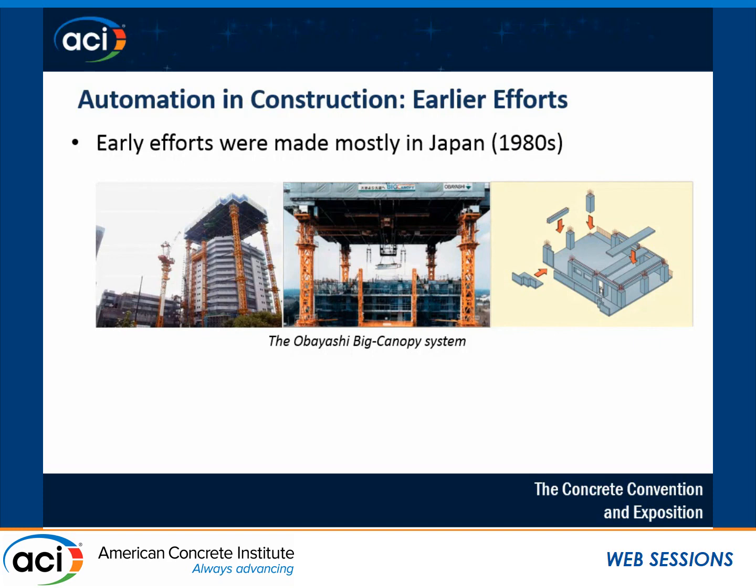But at the end, it couldn't defeat the traditional construction systems. The main reason, as the Japanese themselves say, was the large costs for R&D and also the fact that they could not reduce the labor force needed on the construction site.